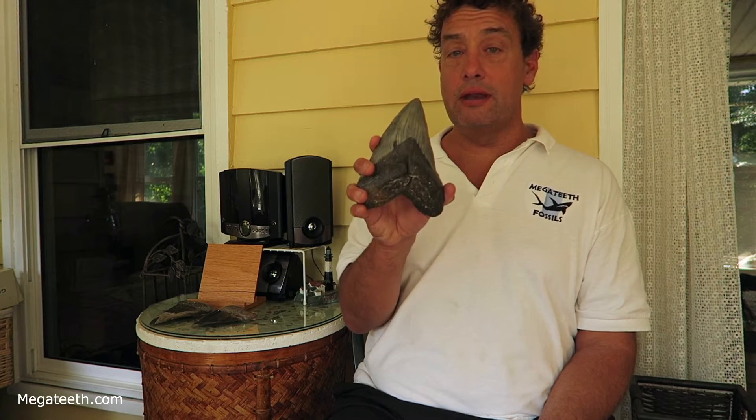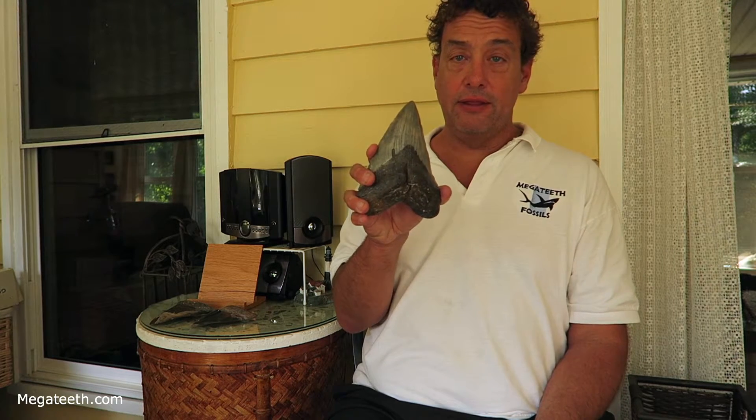The only way you can tell if you have a restored tooth is to get acetone, which is basically paint thinner, and dip the tooth in the acetone. What'll happen is all the paint and glue will deteriorate, and you'll lose the aesthetically pleasing tooth. That's the easiest way to tell, but I don't recommend it because once you do, you've lost your tooth.